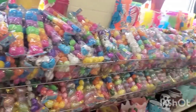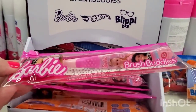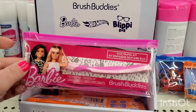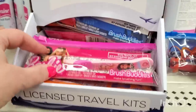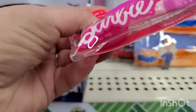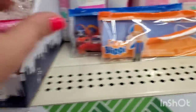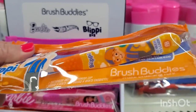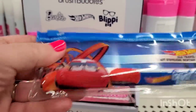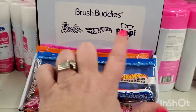These are new and cute — they are licensed travel kits. They have Barbie, which comes with this little case and a toothbrush cover. Then we have Blippi with a cute little travel toothbrush, and we have Hot Wheels. So there are three to choose from: Barbie, Hot Wheels, and Blippi.